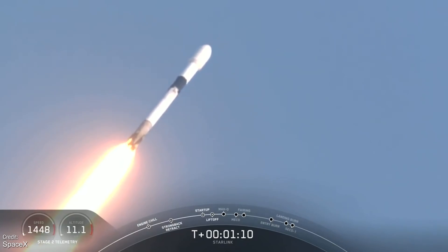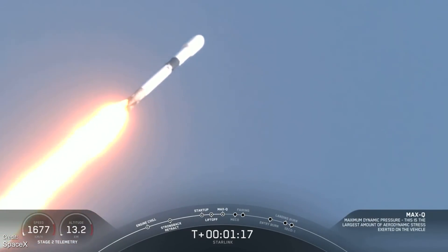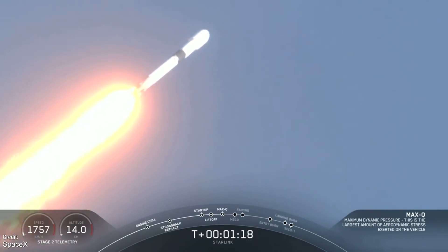It's a pretty standard Starlink launch, which is very telling of the times we live in when you think about it, when the prospect of a rocket landing itself for the seventh time in a row is considered routine.